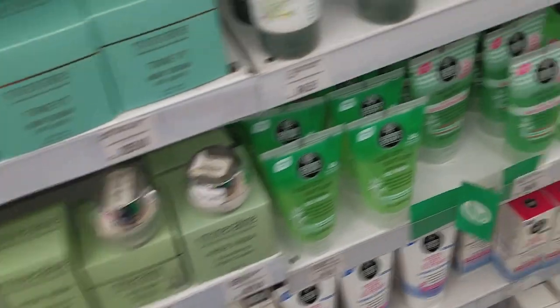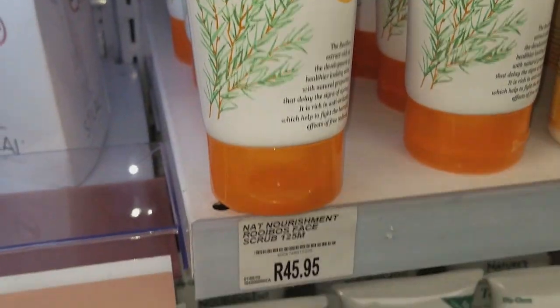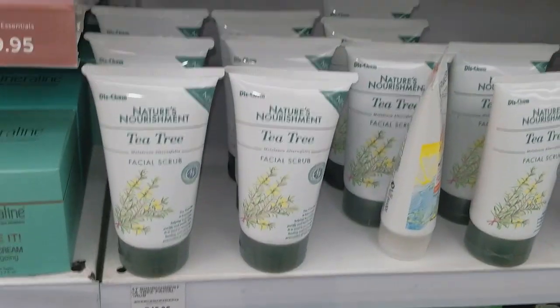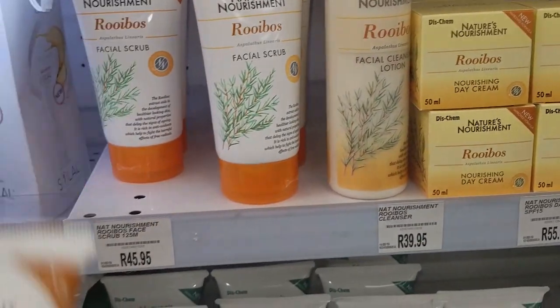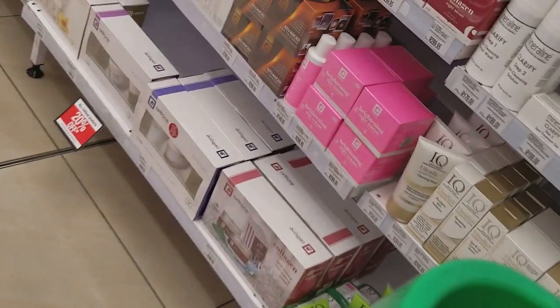Exfoliator. All the affordable ones — the cheapest ones — are like the bracer ones, which I'm not too keen on. So far I'm seeing this by Garnier, this is $49. Then the Diskhem brand, Nature's Nourishment, seems to be cheaper at $45.95 — rooibos, filament E, and tea tree. Let's go for the rooibos. Hopefully it doesn't tear me up.